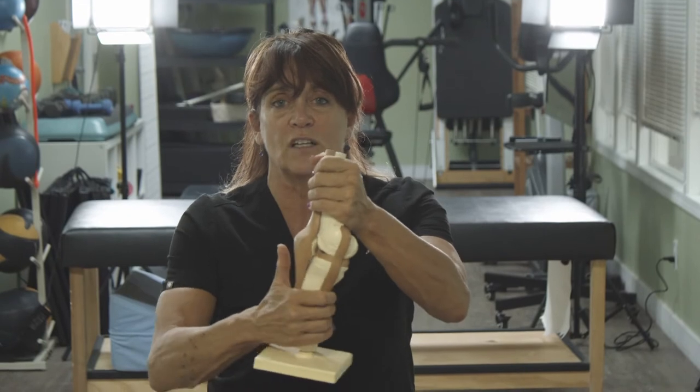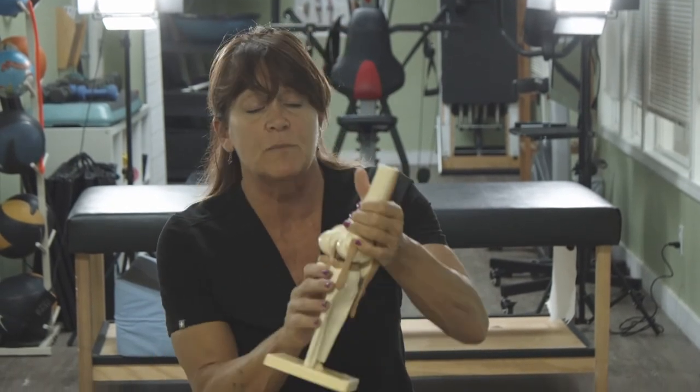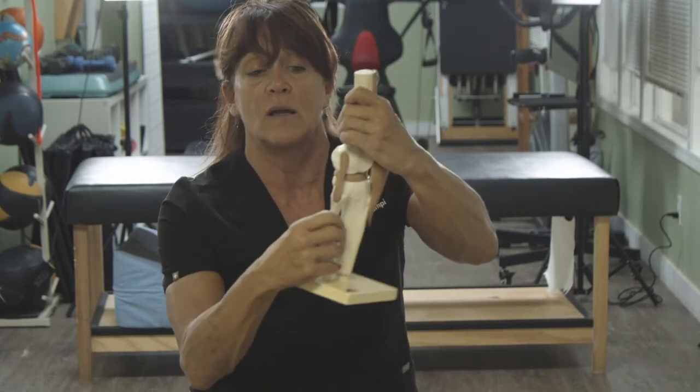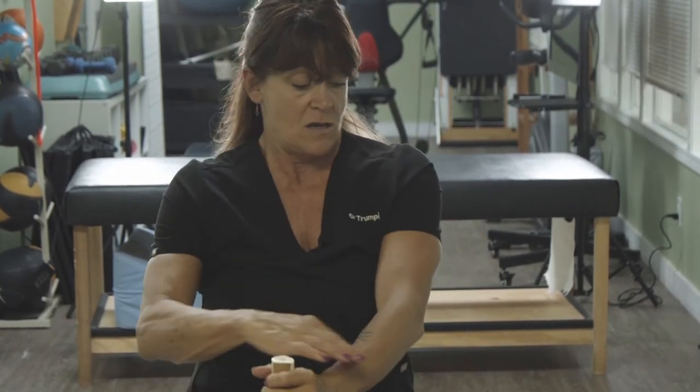The PCL is less common because you wouldn't really be moving backwards. Those ligaments live deep inside the knee. If you are running, forcefully stop and rotate, and you hear a pop, that is a very classic sign that you've injured your ACL. ACL and PCL are ligaments, meaning they connect bone to bone. A tendon, which is different, connects a muscle to a bone.